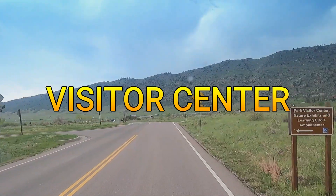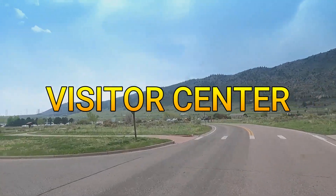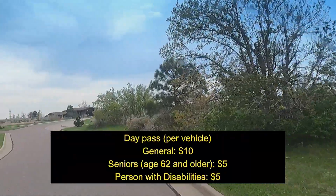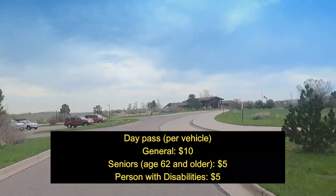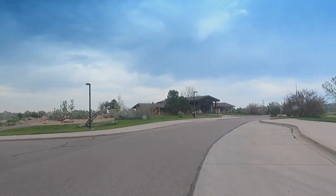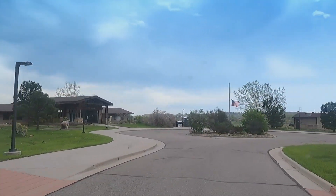Number one is the visitor center. As you come into the park, there's a visitor center there. To get into the park is $10 per car. I'll post the link below — it gives you all the information. And once you hear about all the things it has to offer, it's way worth the $10. At the visitor center, you can also get a yearly pass so you can go anytime you want.